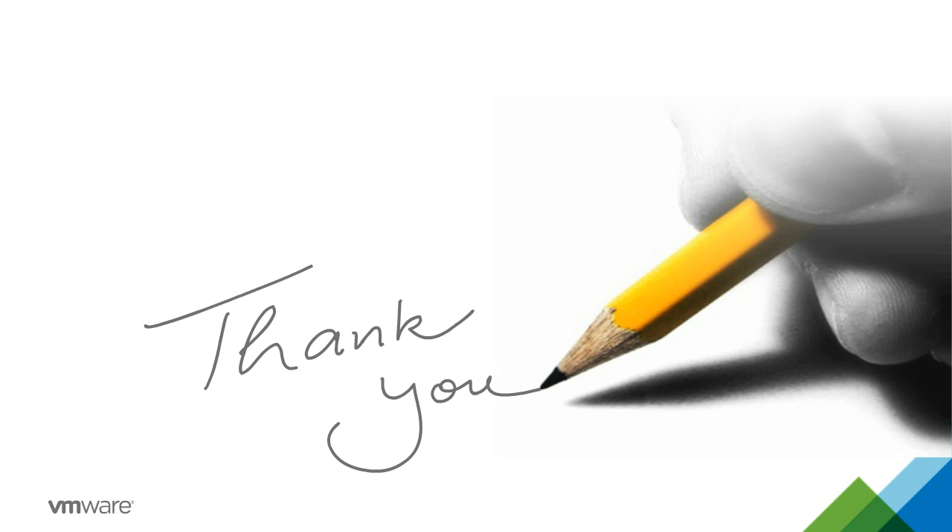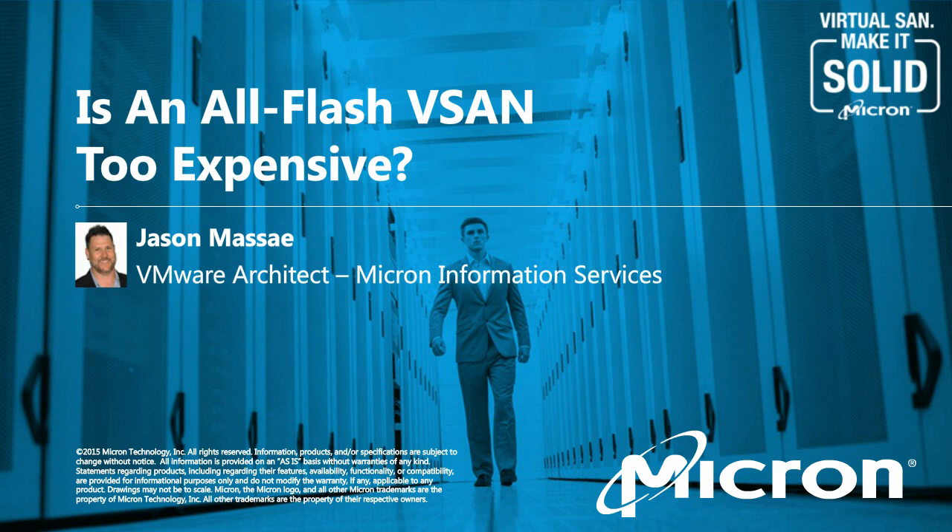Next up is Jason Massay. As Matt introduced, I'm a VMware SME for Micron, and I've been using VMware for a long time — I use it every day. When vSAN came out, it was a new, exciting product, and with Micron's SSDs we jumped right into an all-flash configuration and saw immediate performance improvement. As we've gone through iterations and newer drives have come out with lower prices, we started looking at the viability of all-flash versus hybrid.